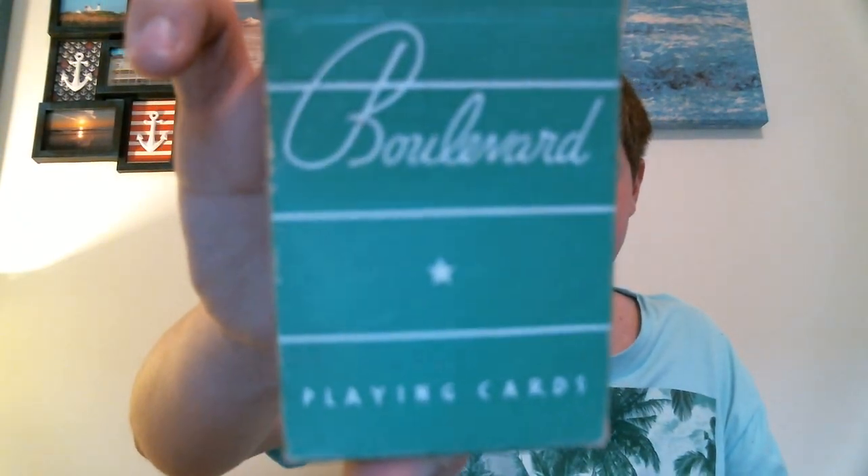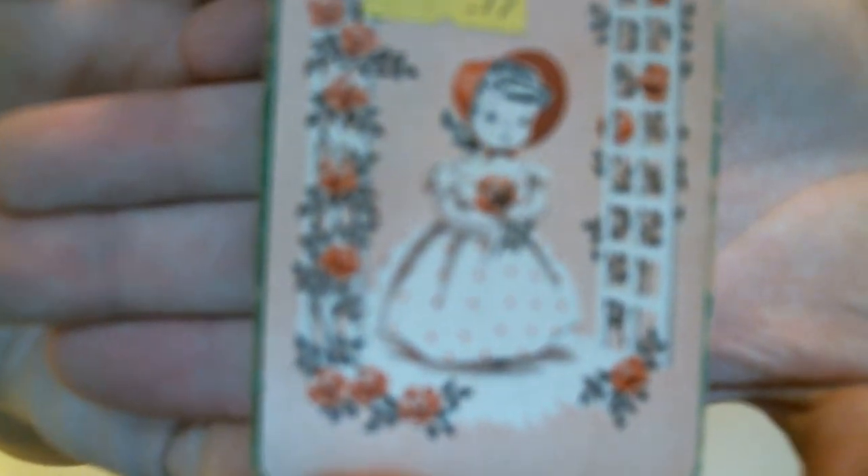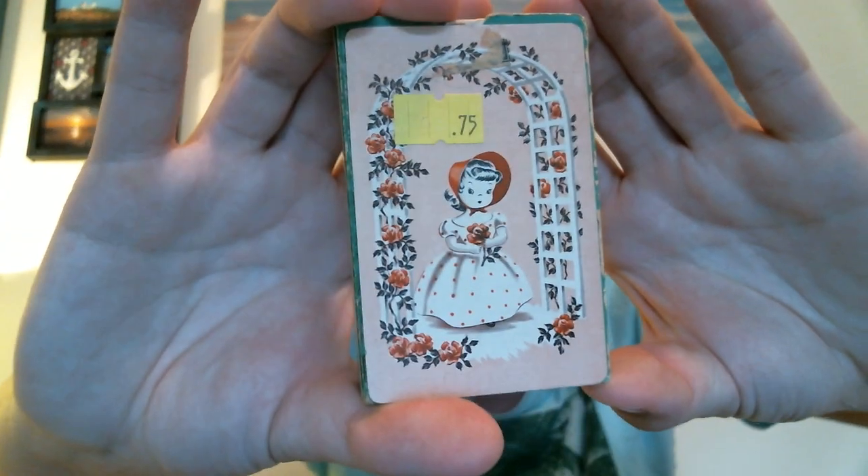For $0.75, I picked up these Boulevard playing cards. They're in the original box — kind of a shabby chic-ish looking design on the back. I'm gonna send those to a fellow YouTuber. They're not worth anything, but I know she'll probably use them for crafting or she'll just hang on to them for old time's sake.